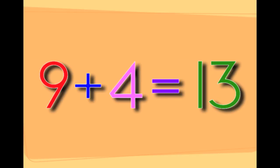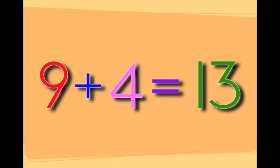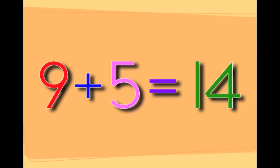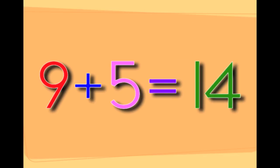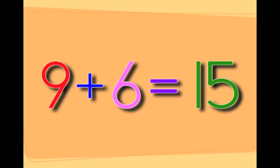Nine plus four equals thirteen. Nine plus five equals fourteen. Nine plus six equals fifteen.